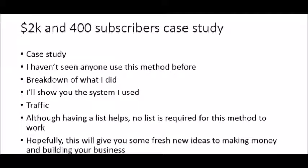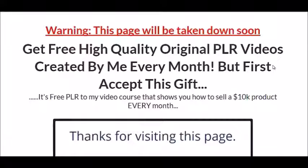Welcome to these training videos. This is actually a case study of how I made $2,000 and added 400 new subscribers to my list in a matter of days — I did this just a couple of weeks ago. In the following videos I'm going to give you a breakdown of what I did, show you the system and traffic I used. Having a list helps, but if you're just getting started with no list, that's okay — you can use this method to start building one today.